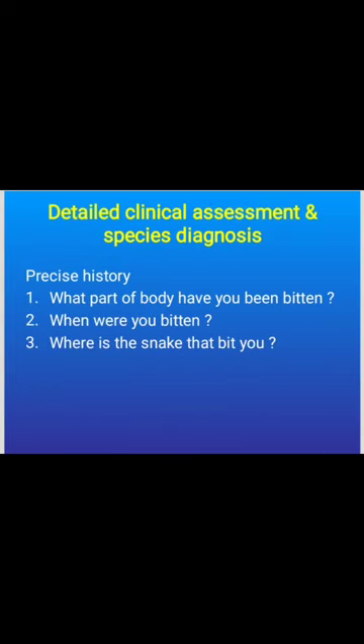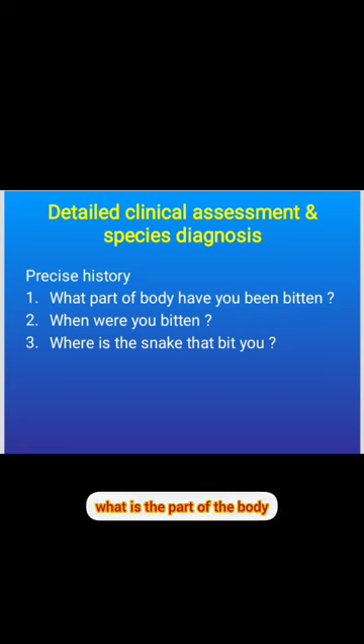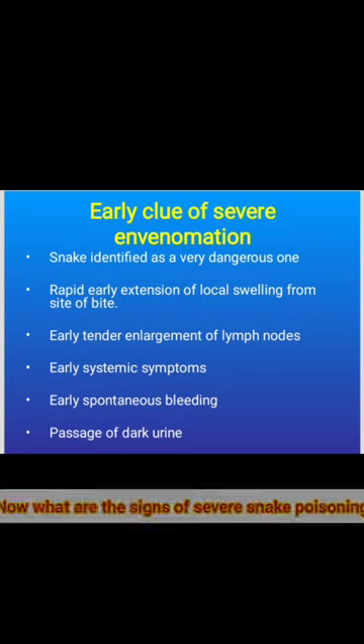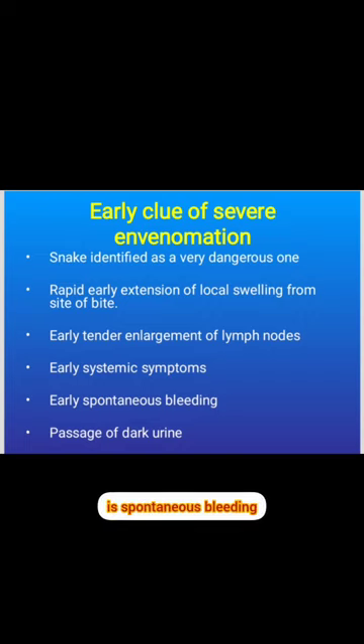Rapidly assess whether there are signs of neurotoxic or hemorrhagic snake bites. Ask the patient when they were bitten, the time, the part of the body bitten, and whether they saw the snake. Signs of severe snake poisoning include: identified dangerous species, localized swelling with rapid extension, lymph node involvement, systemic symptoms, spontaneous bleeding, and passage of dark colored urine.